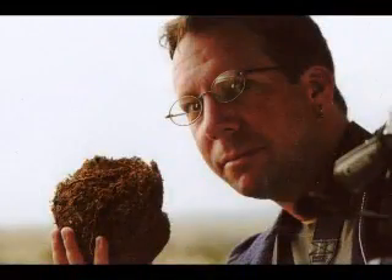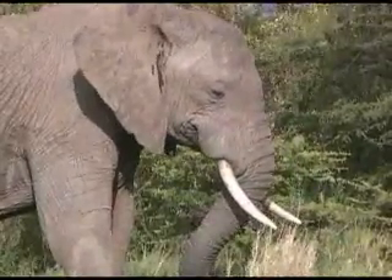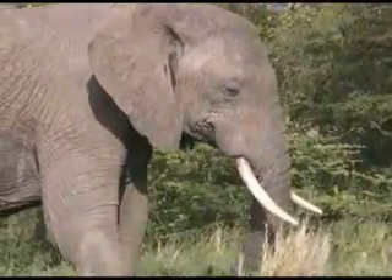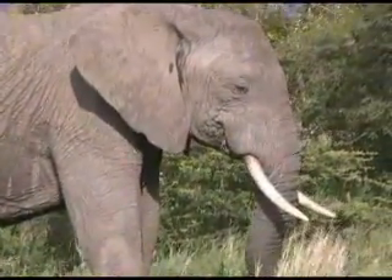What large animal would leave this huge mess? I'll hold it closer for a good look. That's right, the elephant. Elephants are the king of poo poo. They can eat well over 300 to 400 pounds of food a day, and what comes in has to come out, so they can easily leave a few hundred pounds of poo behind them.